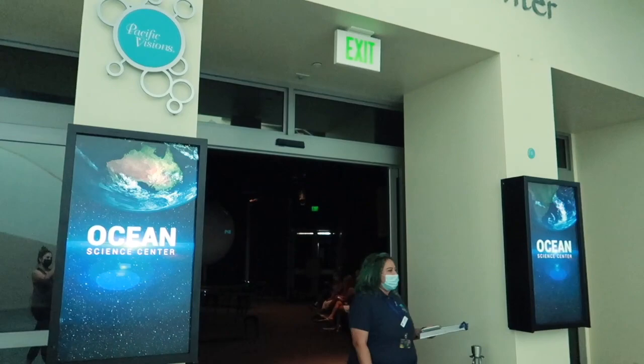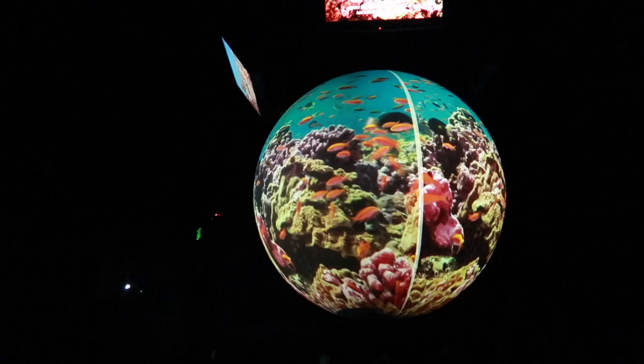Here at the Ocean Science Center they have a little five-minute showing about every ten minutes on this large globe.